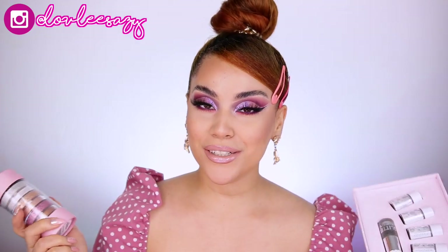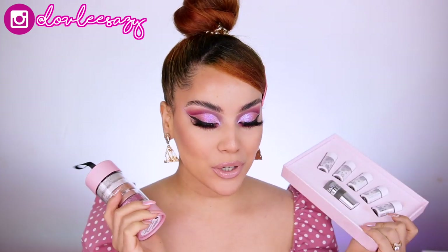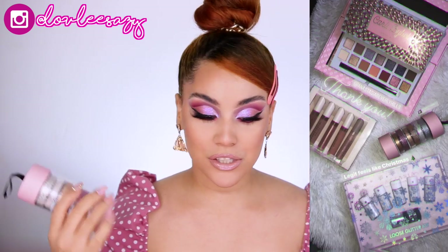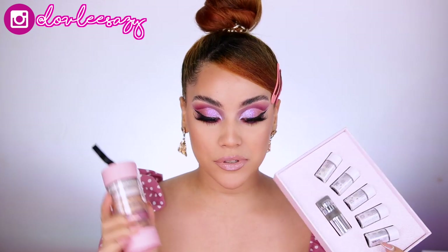Hi everyone, welcome back to my channel! If you're new, welcome! I am super excited because we have a whole bunch of ABH holiday collections to go over today. I also have the new Carly by Bell eyeshadow palette collaboration with Anastasia Beverly Hills, which is super exciting, and we're going to create a look and show you guys how I created it.